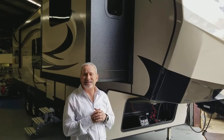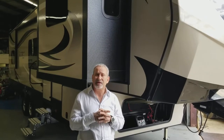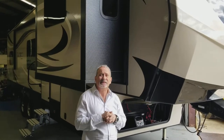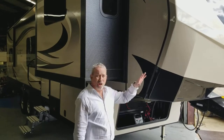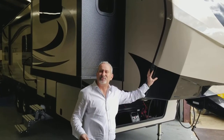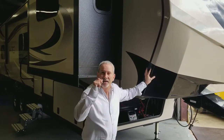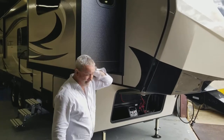Hey guys, this is Randy coming at you from a dealership in Charlotte with Factory Direct Marine and RV. We've got seven locations. You can look us up on the internet at FactoryDirectMarine.com and all of our videos are on our Facebook page. Please like us, Factory Direct Marine and RV of the Carolinas.